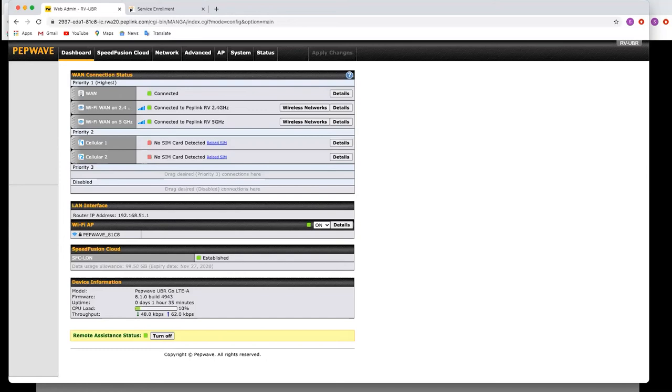Jonathan also asked about VRRP at layer two for redundancy between a Balance router and a virtual machine. We'll need a bit more information on exactly how you want to set that up, but there should be a way to create some redundancy there.